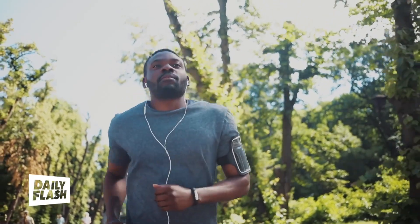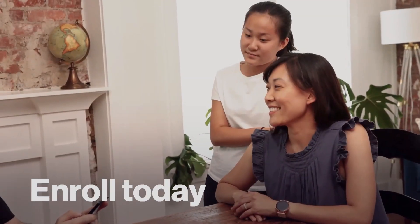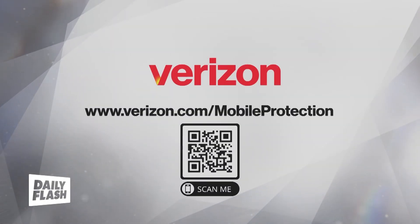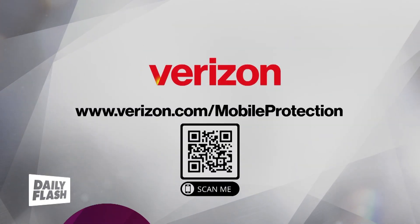And from now till October 13th, eligible Verizon customers with working, non-damaged devices have a second chance to enroll in Verizon Mobile Protect or any other protection option. Enroll by October 13th at verizon.com/mobile-protection.